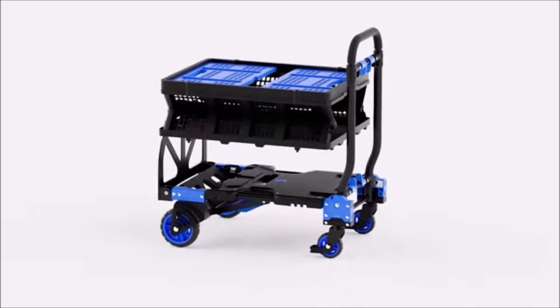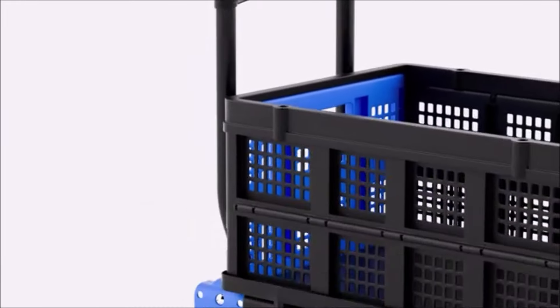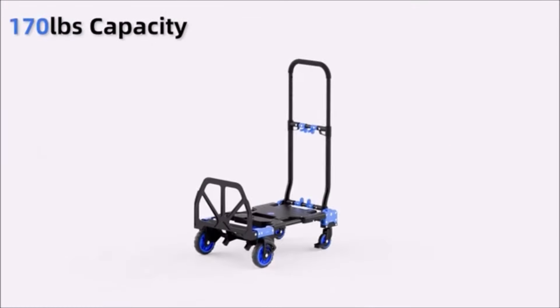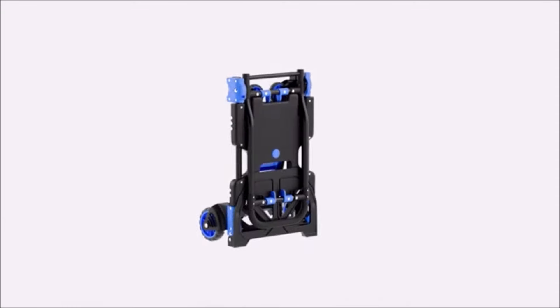Transporting goods just got simpler with the two-in-one folding hand truck. This versatile tool doubles as a hand truck and a folding basket, making it perfect for moving heavy items and then tucking away for storage. Whether for home or work, it's a must-have for anyone on the go.